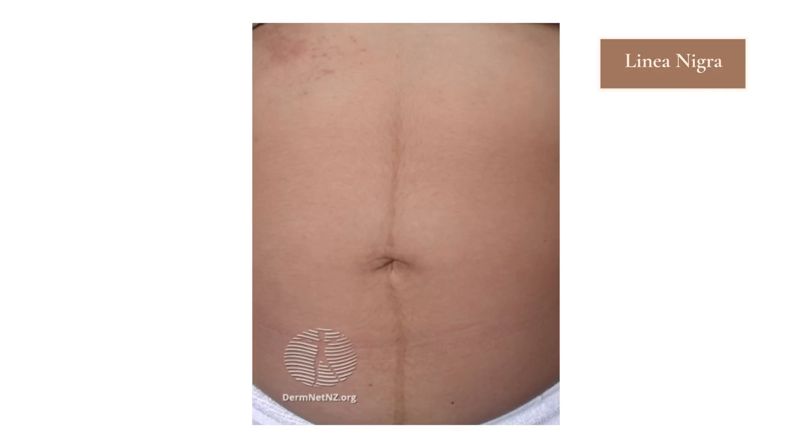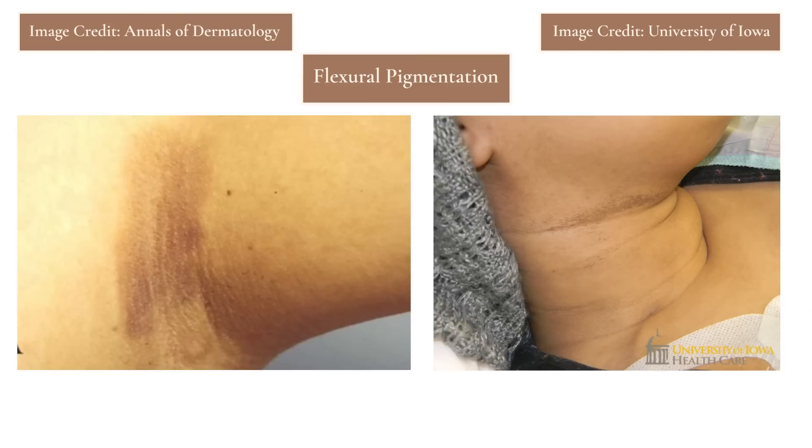Another type of pigment that most people notice during their pregnancy is this brown vertical line that usually goes from right above the pubic bone up to the belly button, and sometimes all the way up to the chest, called the linea nigra. This is due to the increased melanin production during pregnancy. And speaking of increased melanin production, a lot of pregnant women will also notice increased pigmentation or darkening of their nipples as well as their genitals. You can also get increased flexural pigmentation — so that's darkening of the area behind the neck, the armpit, and the groin.